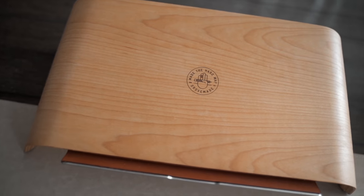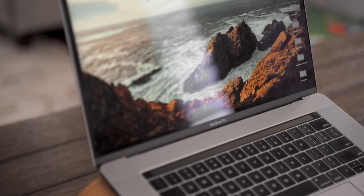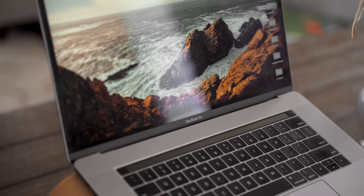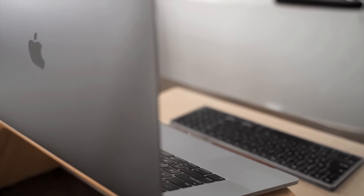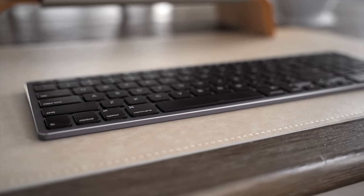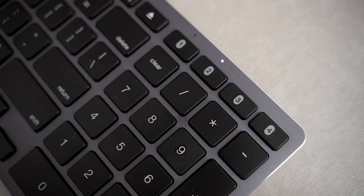There are a lot of different options for laptop stands out there, but my favorite is by Grovemade because of the quality and craftsmanship. And since the laptop is on a stand, I need to use a Bluetooth keyboard — this one made by Satechi. The Bluetooth connection is strong and reliable, and the key travel feels really good and actually satisfying.